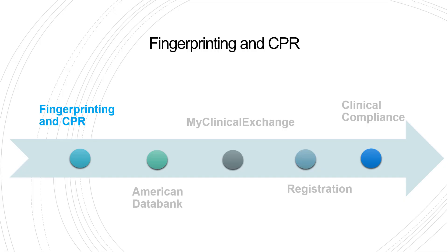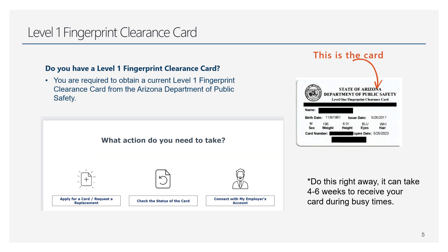First step: fingerprinting. You're going to need your Level 1 fingerprint clearance card to take with you to your clinical rotations. You'll need to upload an image of it for your compliance items, but you'll need to have it on your person at clinical — keep it with you. If you've been fingerprinted for work before but don't have the actual card, contact Arizona DPS to see if they can send you a card. They also have a phone number on their website. Make sure your card isn't going to expire during your program.